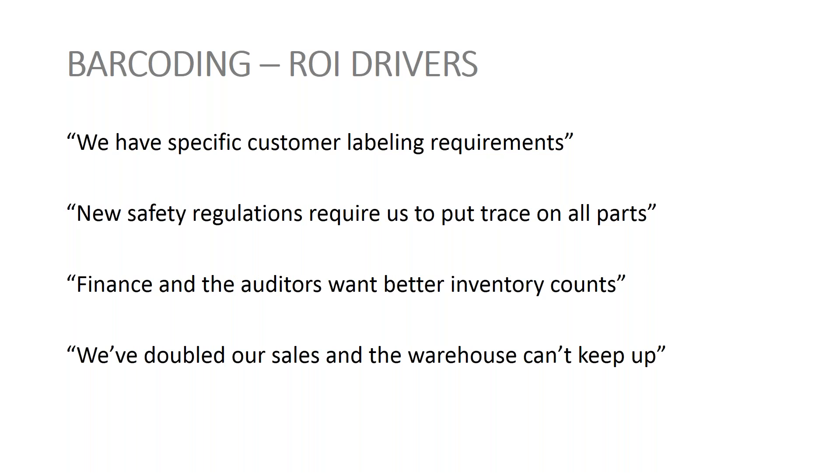Some of the drivers — you've probably already had requests from customers, suppliers, or partners. Labeling requirements are what we hear a lot about. Government requirements around tracking regulations, particularly compliance around traceability for food customers or safety regulations.